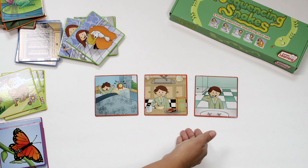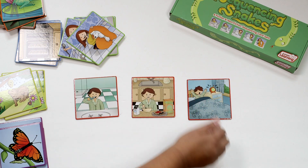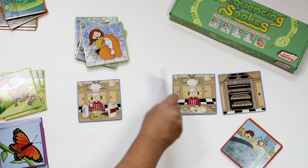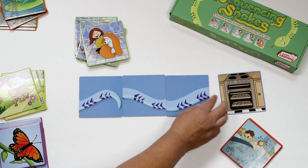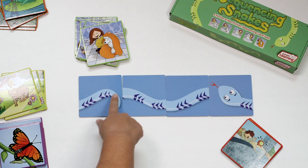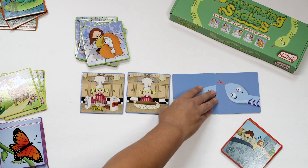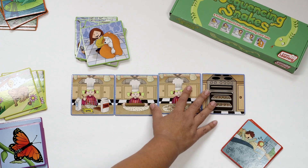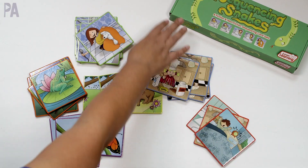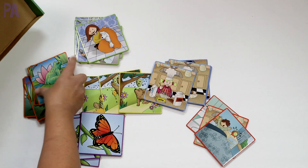Once your child is comprehending the idea of sequencing, you can mix the cards up and have your child put them in order. Here is a four card sequence. What's great is if you turn them around, these are self-checking. You can see that our snake has not been completed, so this probably is not the right sequence. Then you can turn them over and try again to get them in the correct sequence on your own. This is great for a center activity or a busy box activity.